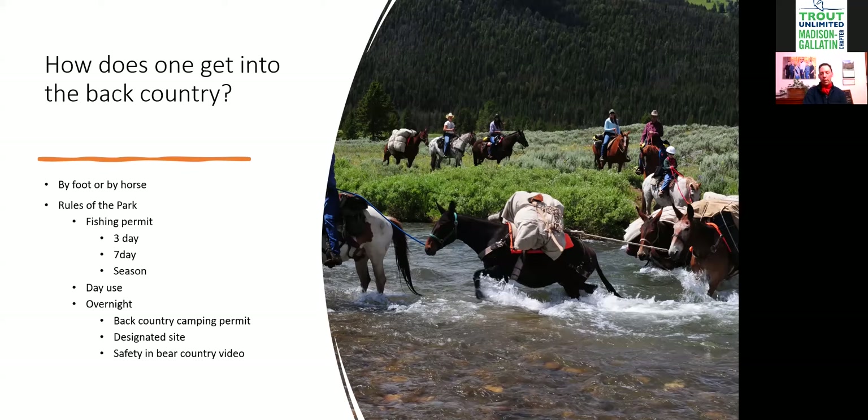The park service has a video presentation they'll have you watch when you pick up your camping permit — you'll learn all the basic rules right there. Once you're back there, just be wise and have a good time. To summarize: get into the backcountry by foot or horse, make sure you have the right permit, and for overnight trips, stay in a designated site.